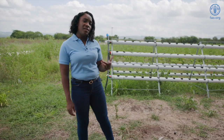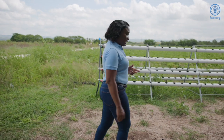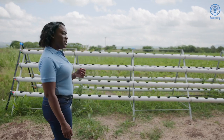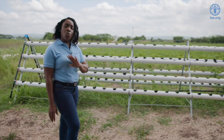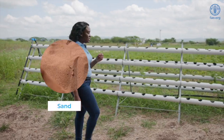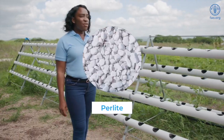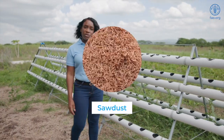Hydroponic production is a technique where plants are grown in a nutrient solution without the need for soil. This production can take place using a wide variety of media such as sand, stone, gravel, chaya, peat, pearlite, and even sawdust.